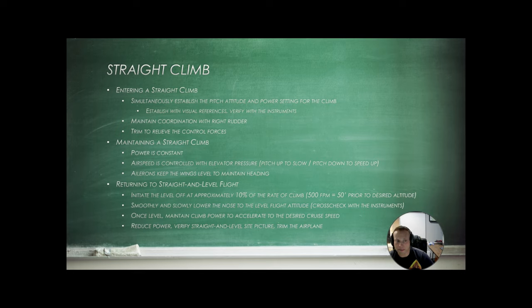Entering a straight climb: simultaneously establish your pitch attitude and power setting for the climb. Set your nose where you want it, set your power, and then once your airspeed has stabilized, trim off that pressure. Always maintain coordination with the rudder and then trim to relieve control pressures. As you climb, you should be trimmed so you can let go of the controls and the aircraft will continue the climb. Airspeed is controlled with elevator pressure — pitch up to slow the aircraft, pitch down to accelerate — and maintain ailerons level to keep your heading.